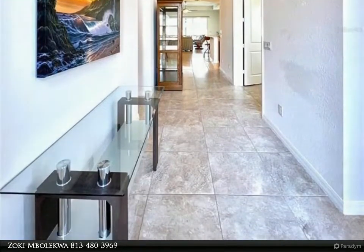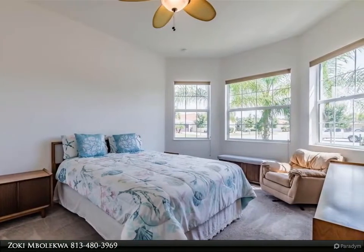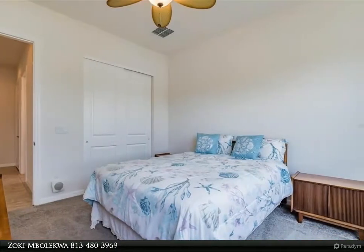Beyond the foyer is an expansive wide-open floor plan that features the dining room, kitchen, dinette, and great room. The dining room will comfortably seat eight persons and is a wonderful space to host family and friends.